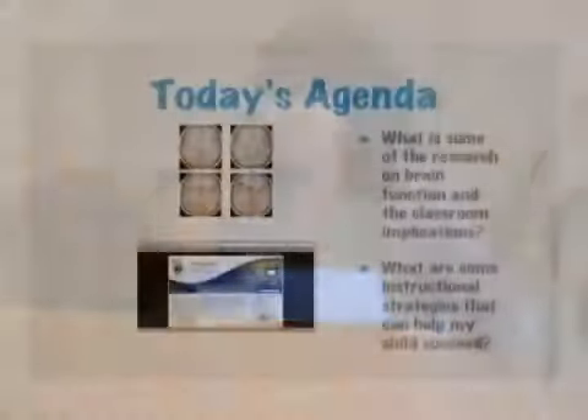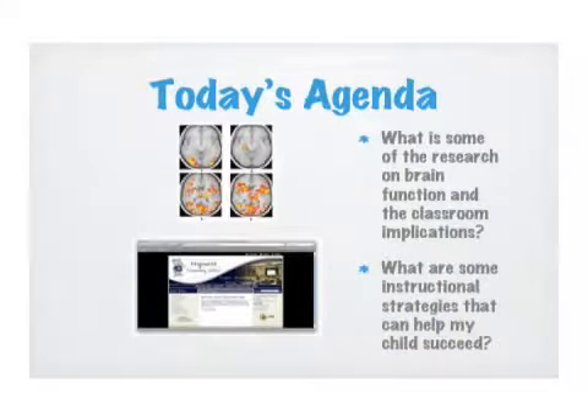What I'm going to talk to you about today — I'm more nervous talking to parents than teachers, but this is an important topic. What is the research on brain function and the classroom implications? And what are some instructional strategies that can help my child succeed? You heard yesterday there are really no silver bullets, but there might be some magic BBs. That's my favorite quote from one of my favorite researchers, Bob Marzano — meaning high probability strategies that can help your child succeed in mathematics.